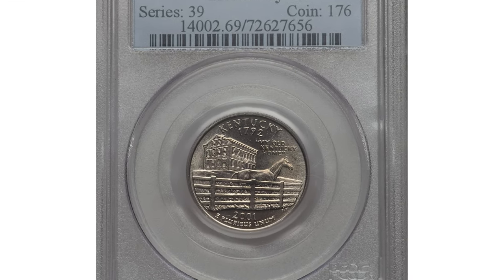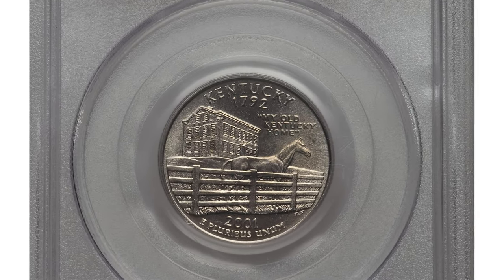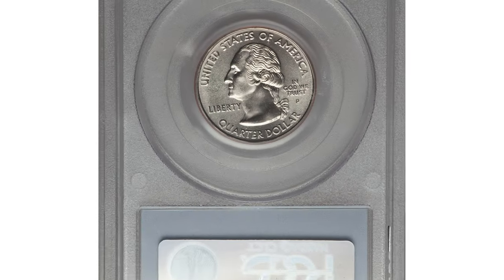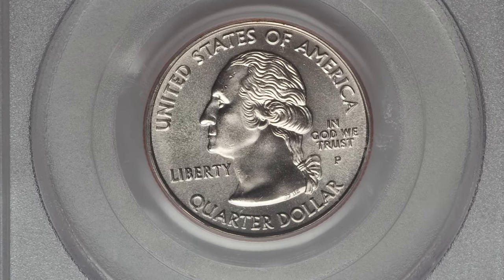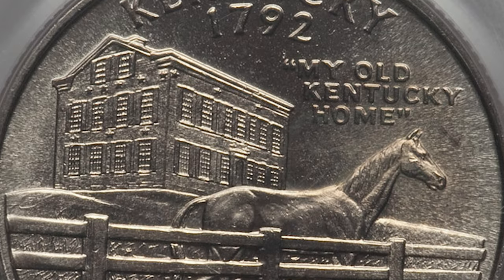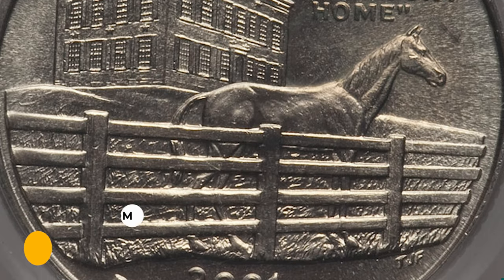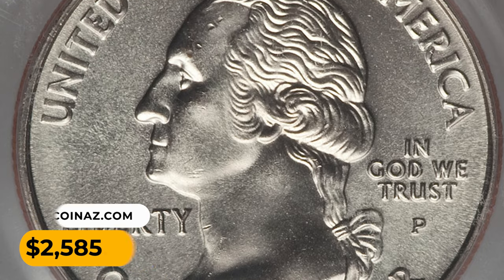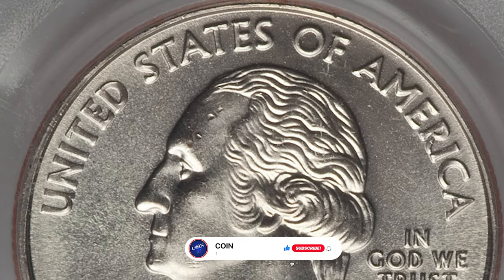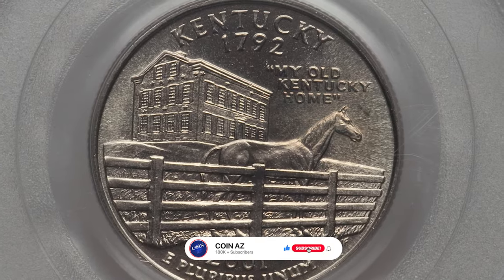According to the current price guide, MS69 gems are worth over $3,000. One of the most valuable specimens was sold in 2017 — this Kentucky quarter in mint state 69 exhibited a sharp strike and an exceptional preservation level, and it ended up selling for $2,585 at Heritage Auctions. Thanks for watching this video — like, share, and subscribe. Have a nice day!